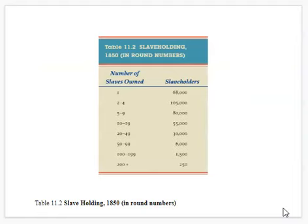Here's a breakdown from 1850 of the numbers of slaveholders and slaves owned: you had 68,000 slaveholders who owned just one slave, all the way up to 250 slaveholders who had 200 or more.